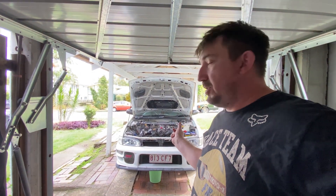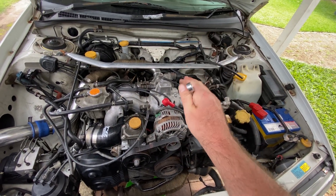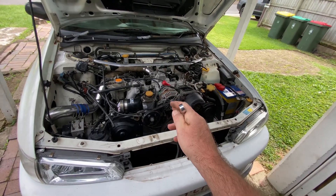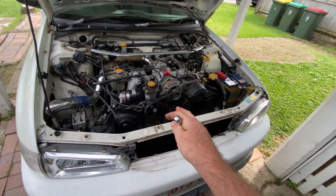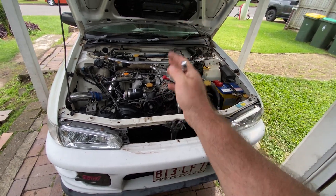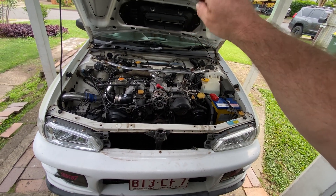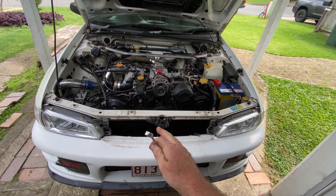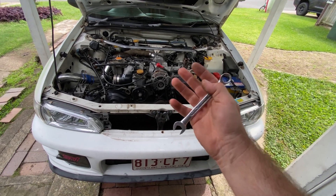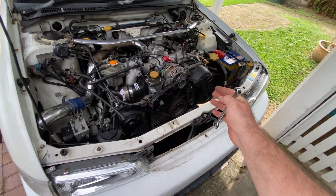I didn't record the first part - I thought I'd get stuck in and get it done. We're working on the white car. The problem, which I've had the whole time, is a burning oil smell that my wife hates. I've been trying to solve it the whole time I've owned this car. I started at the front and worked my way back, identifying all the areas that were leaking - because it's a Subaru, things leak.